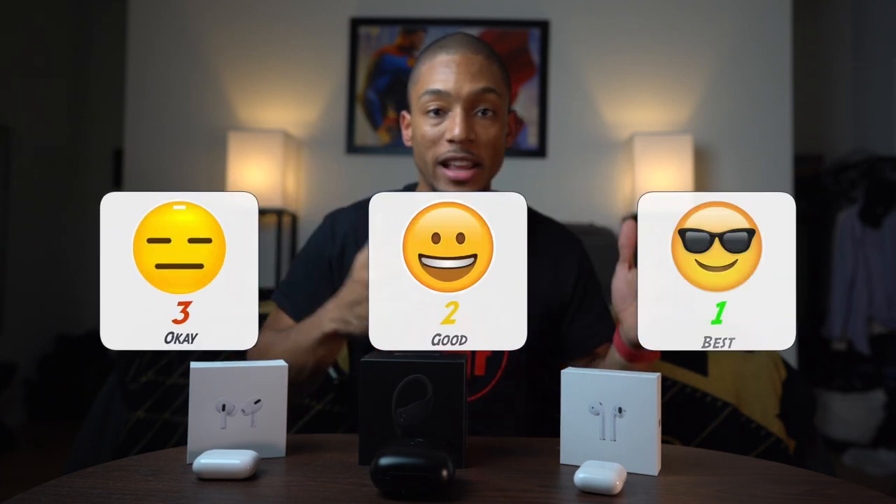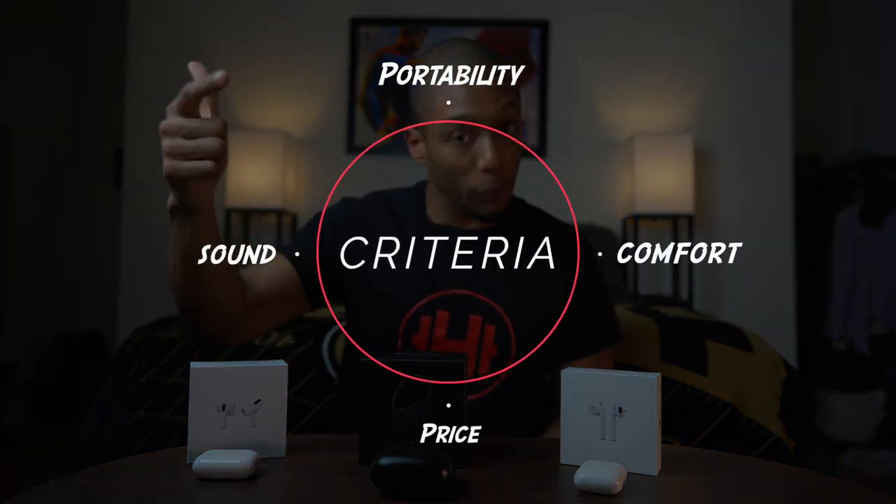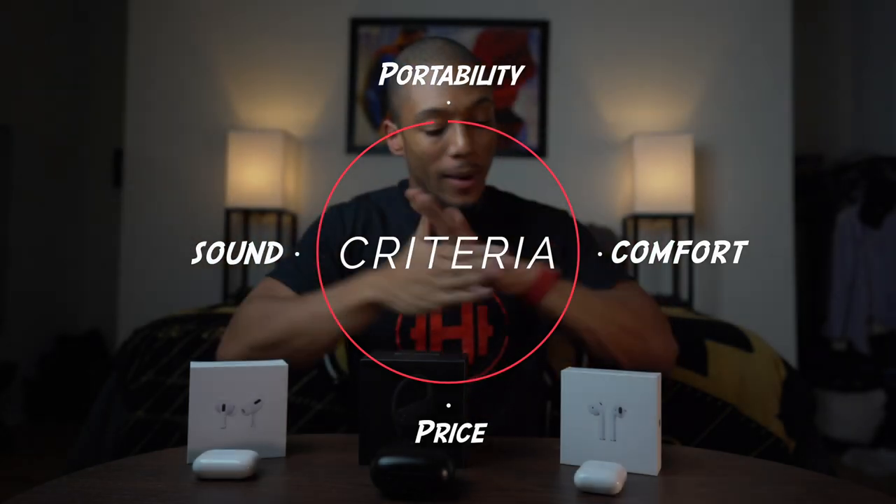So how I'm going to do this is I'm going to rank them from one to three — one being the best, three being the worst — across four categories: portability, comfortability, price, and sound quality. So let's go ahead and get started.